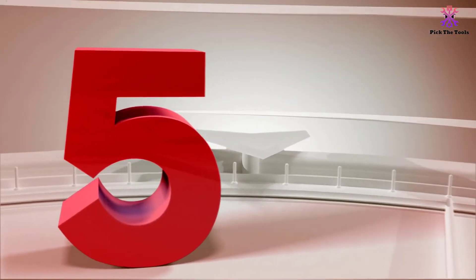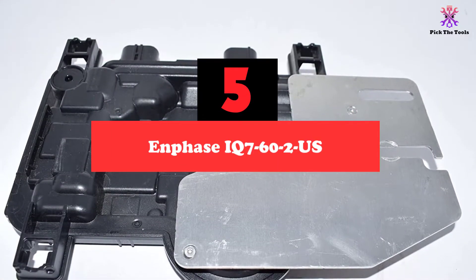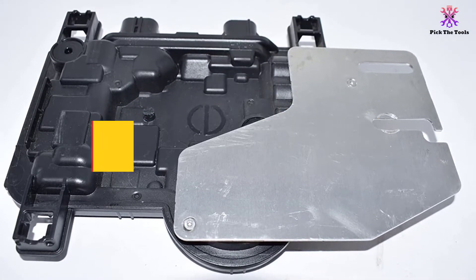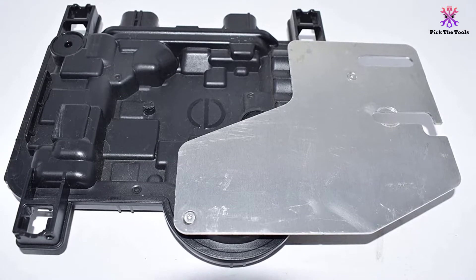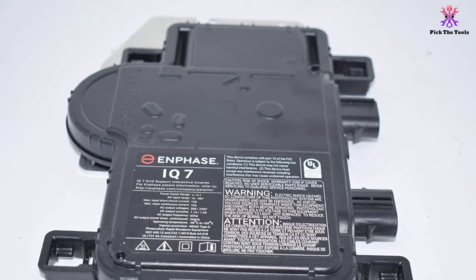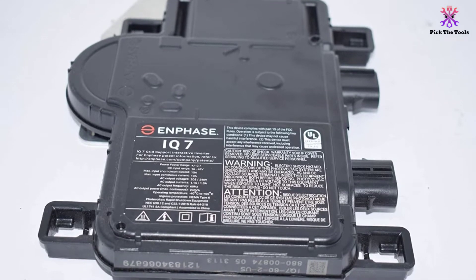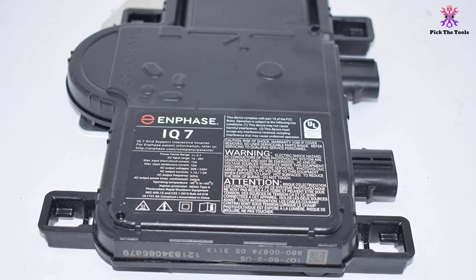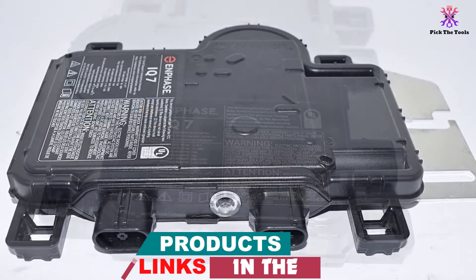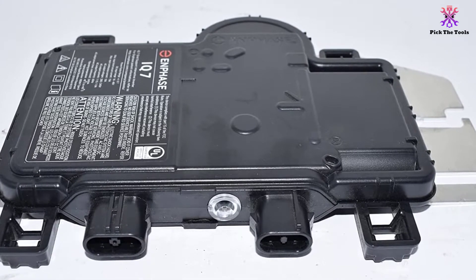Starting at number 5, we have the Enphase IQ7602US. If your next solar inverter's size and weight are a big sticking point and you want something as compact as possible, look no further than the Enphase IQ7602US. This extremely small grid-tied solar inverter only measures out to 8.5 inches wide, 7 inches tall, and has a width of only 1.2 inches. It weighs a microscopic 2.4 pounds, which is incredibly great for a solar inverter. As you can imagine with a product this small, the installation is very simple too.